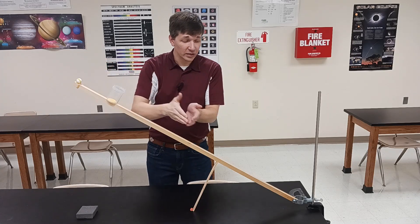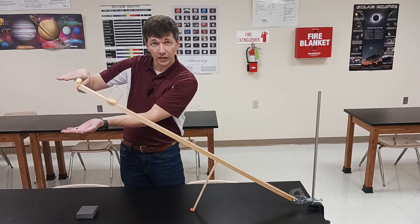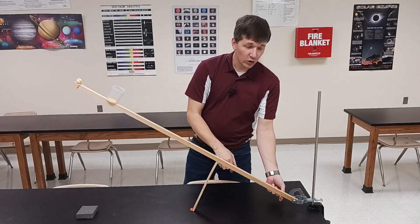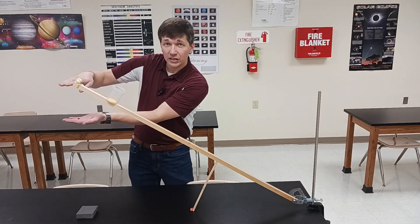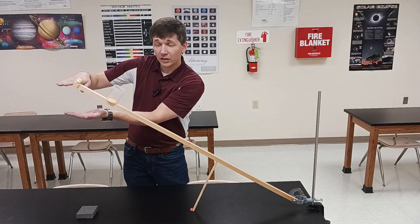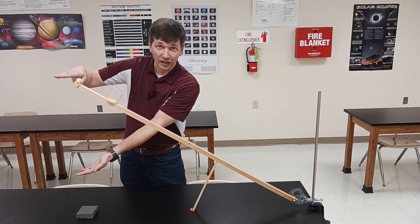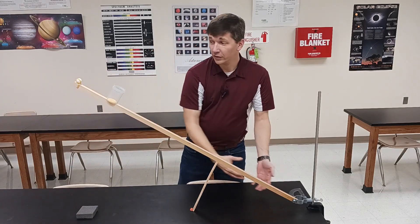The reason is the entire stick has the same angular acceleration. When this end of the stick has moved 10 degrees, so is this end. But that means this end has to travel a greater distance, and so this end of the stick has a greater linear velocity than the other end.